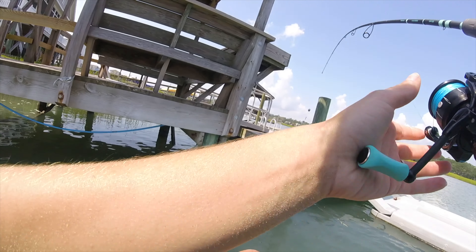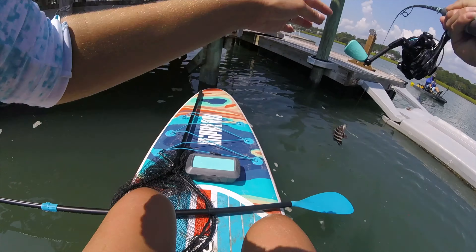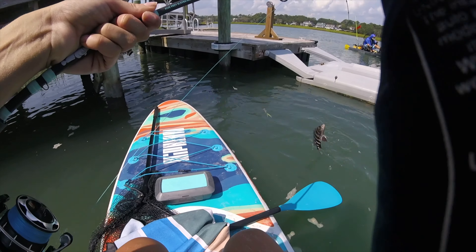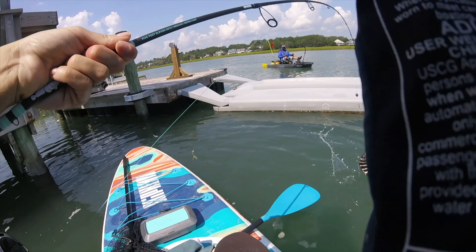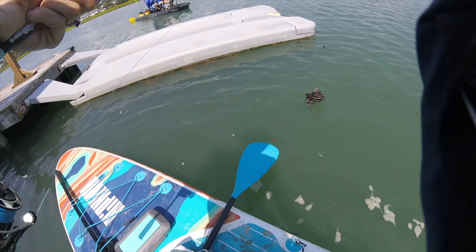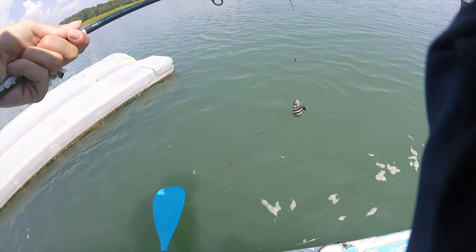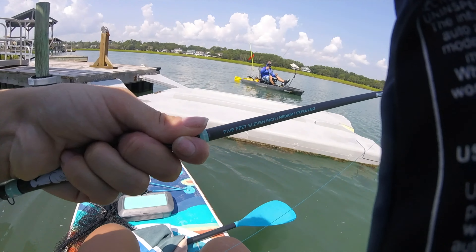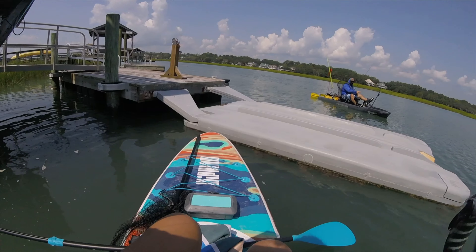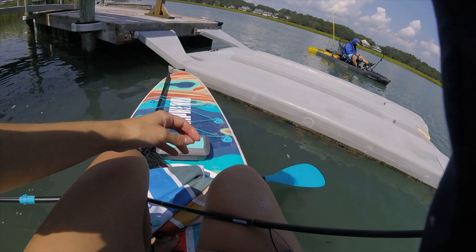Did you film it? Yeah! I can do this. I just don't want to put him on my kayak because he's got spikes. I just got to get my fish grips. Not even going to be able to hold him with my fish grips. You're going to have to probably get him off for me. I did it!